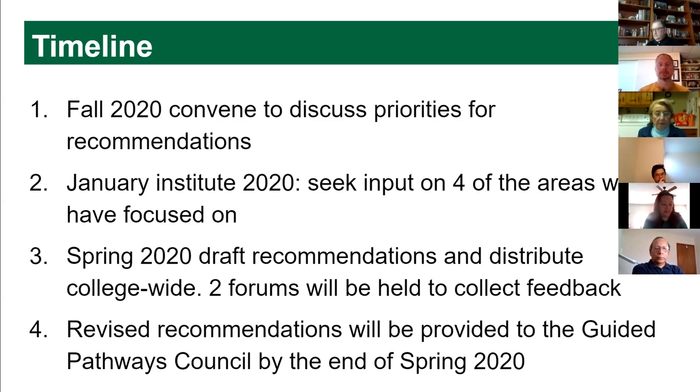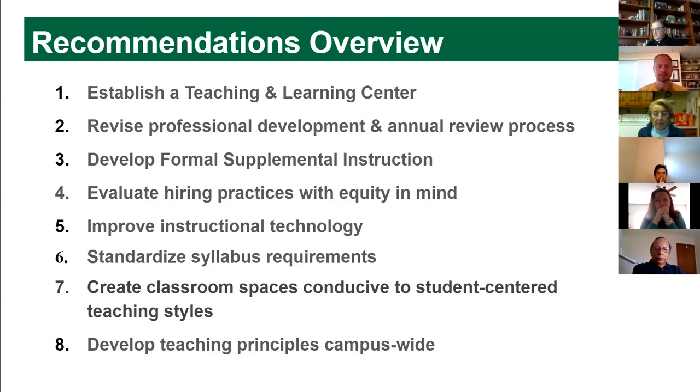Here's the basic overview of our recommendations. We think that a teaching and learning center is an instrumental way of ensuring all of our charges get addressed, and a lot of our other ideas are centered on having a teaching and learning center — a center where you can go to solve all sorts of problems that happen when you're teaching. We also want to revise professional development and clarify it a little bit.